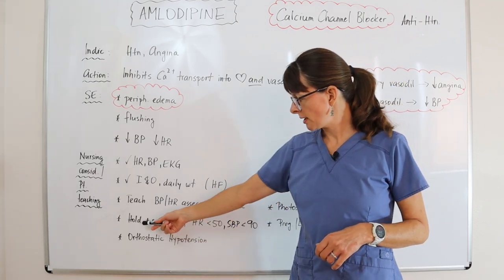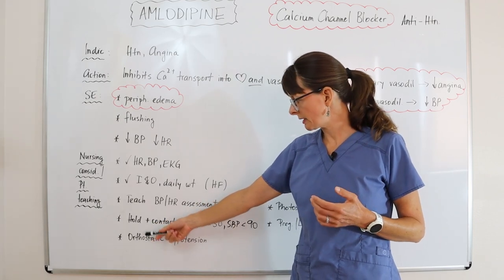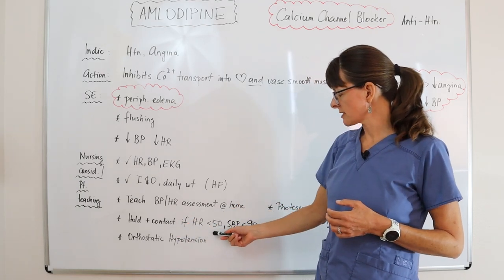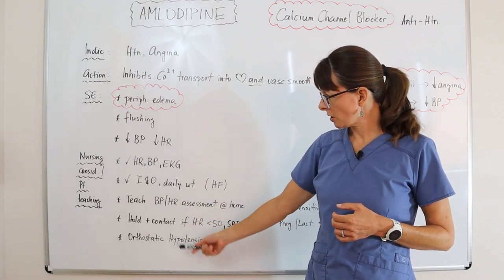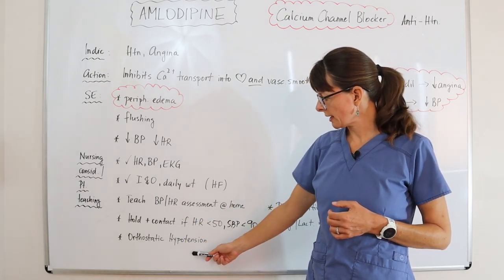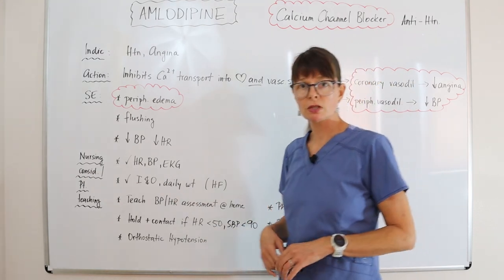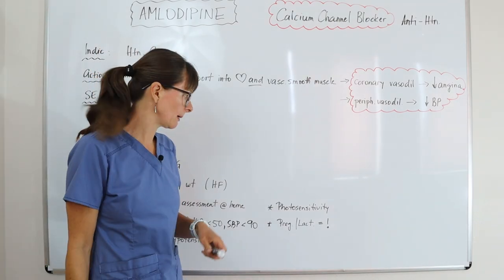We want to teach patients — as well as apply in the hospital setting — to hold the medication and contact the healthcare provider if the heart rate is less than 50 or systolic blood pressure is less than 90. The medication can also cause orthostatic hypotension, so we want to teach patients to change positions very slowly when going from lying down to standing up.